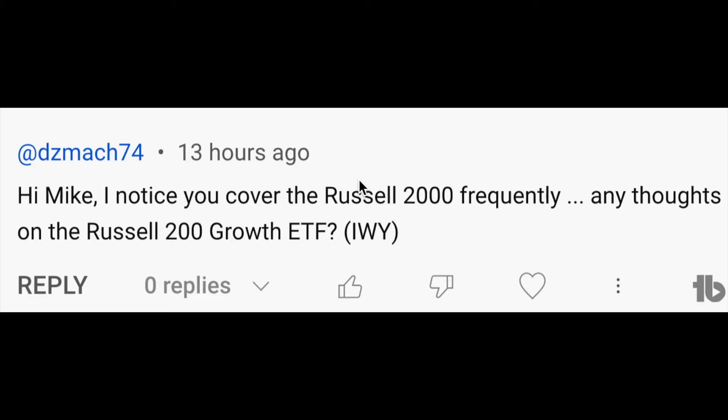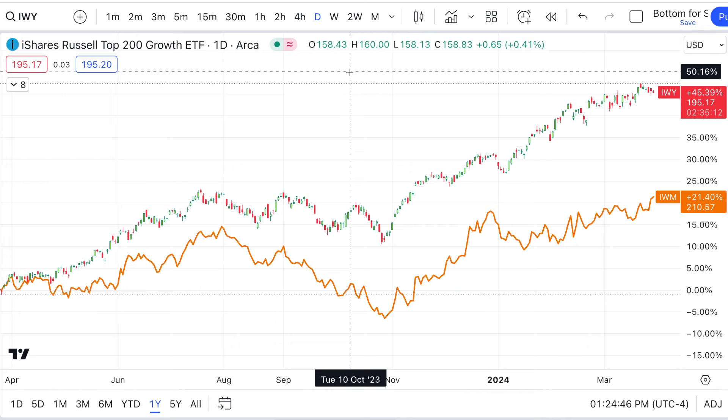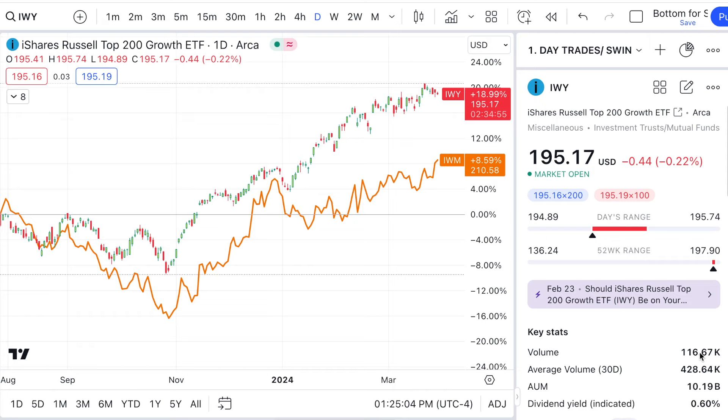The next one is an interesting question — read it carefully. 'Hey Mike, I noticed you cover the Russell 2000 frequently. Any thoughts on the Russell 200 Growth ETF IWY?' Now remember, Russell 2000 is IWM — the small caps or micro caps, which is IWC. When you pull it up, you see IWY is handily outperforming IWM — doubling it basically — no matter what timeframe you go to. It's just crushing it on the returns, making you wish you'd been buying IWY instead of IWM.